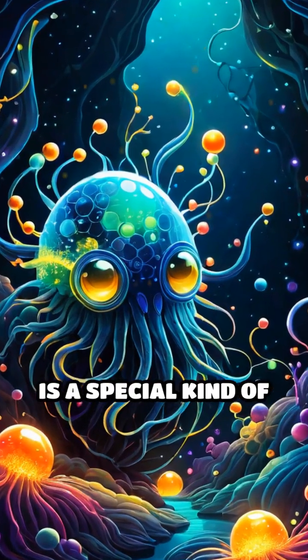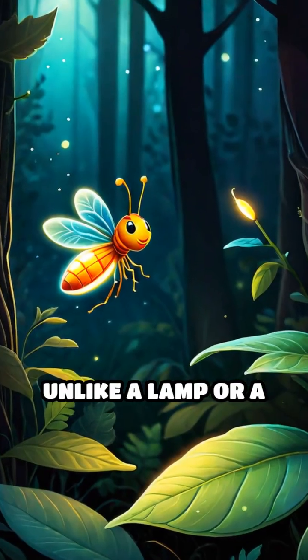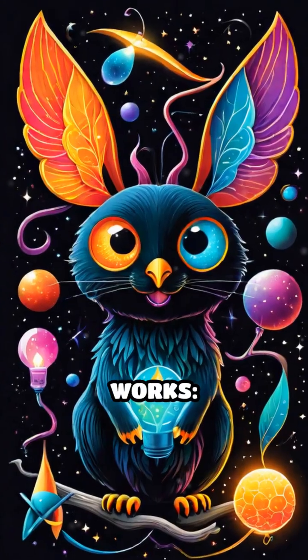Bioluminescence is a special kind of light that living things can create all by themselves. Unlike a lamp or a flashlight, which need electricity or batteries, these animals use chemistry inside their bodies. Here's how it works.